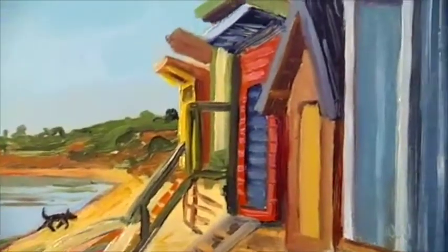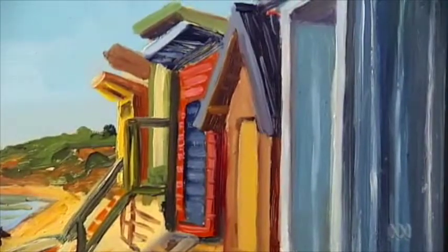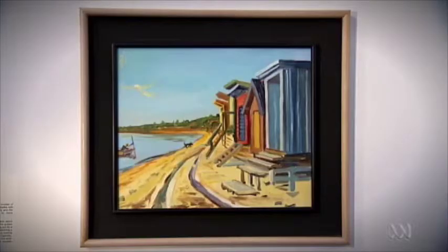If there's anything that says the bay to most people, it's the bathing box — and here we have it represented in a work by Stuart McFarlane. The bathing box is certainly identifiable with Port Phillip Bay.